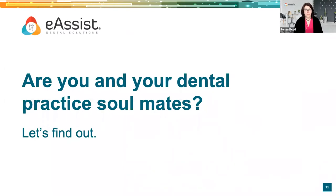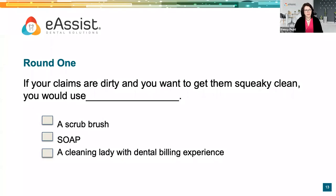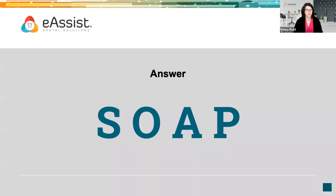Are you and your dental practice soulmates? It's sort of like a game show, except we're giving you questions to ask yourself. Round one: if your claims are dirty and you want to get them squeaky clean, what would you use — a scrub brush, soap, or a cleaning lady with dental billing experience? The answer is soap. If you're not sure what that means, go do a little research on what a SOAP note is. We want to be sure we have great clinical notes.